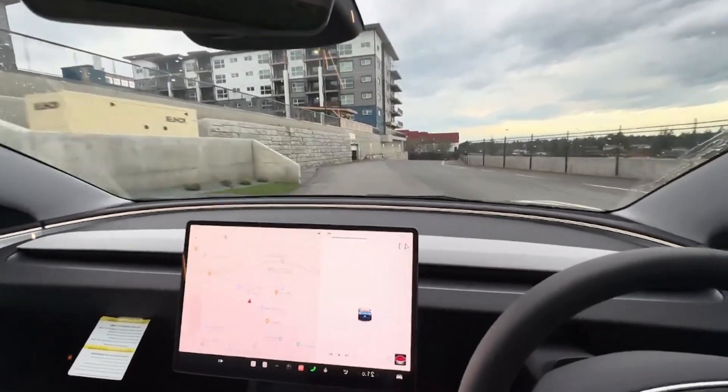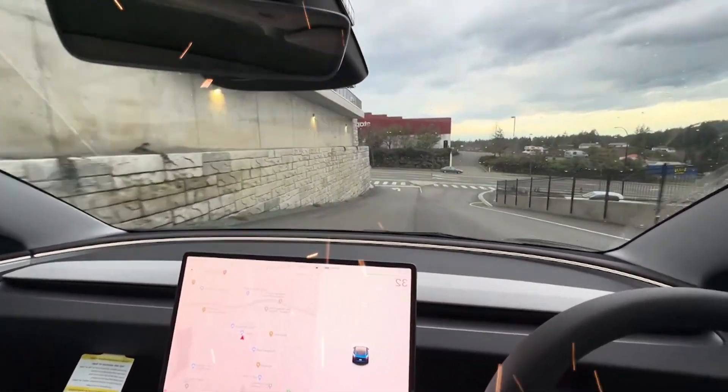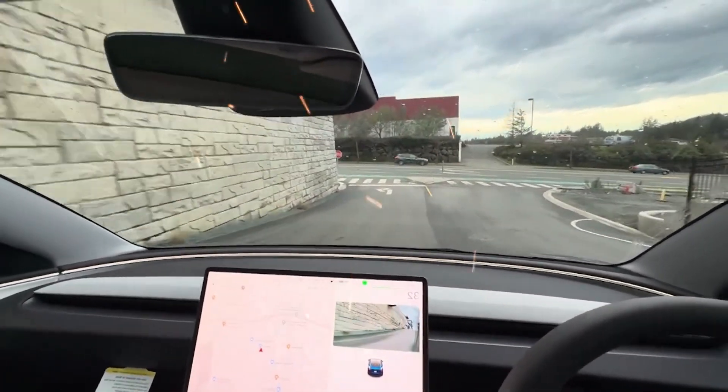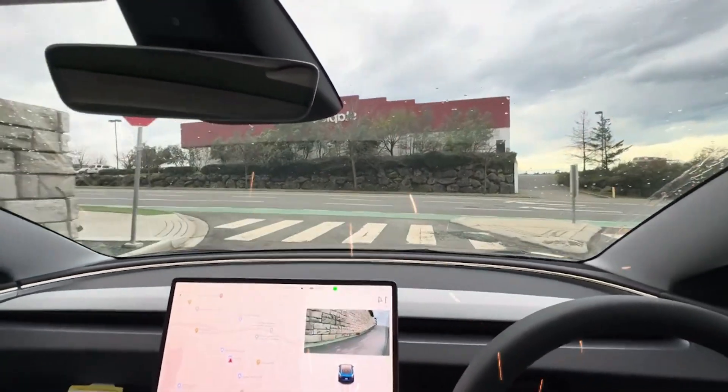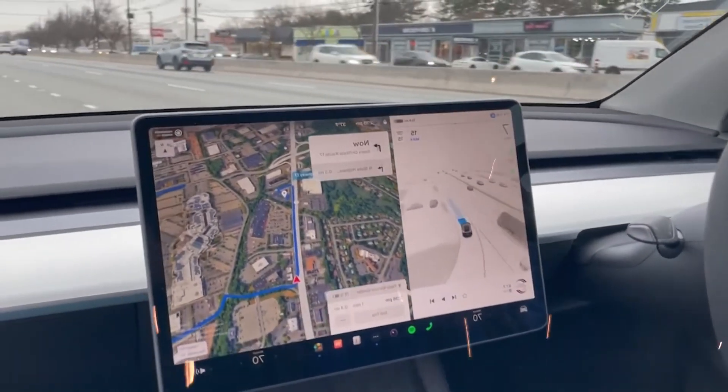Hello friends, welcome back to our channel. Tesla has finally started releasing its FSD version 12 update to customers, which is sort of its last hope to deliver on its self-driving promises. Today, we're diving into the fascinating world of Tesla's Full Self-Driving version 12.